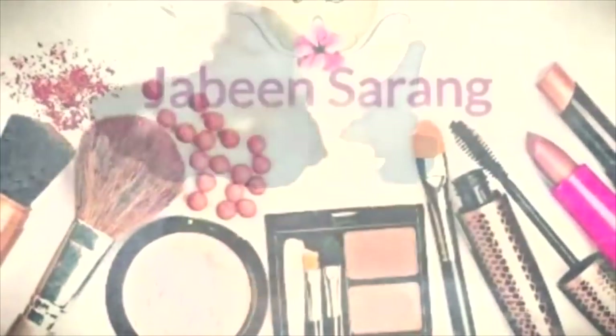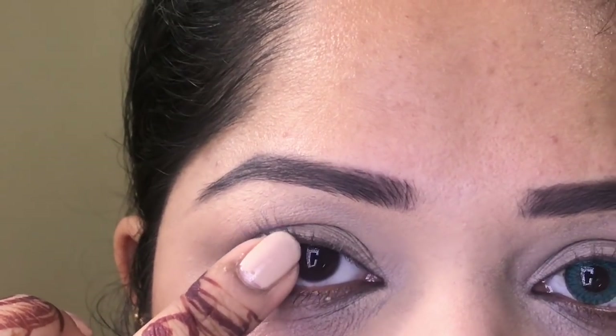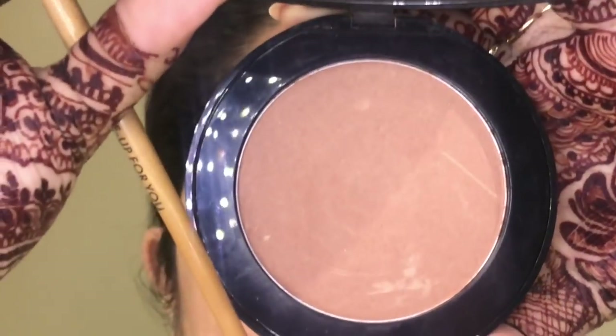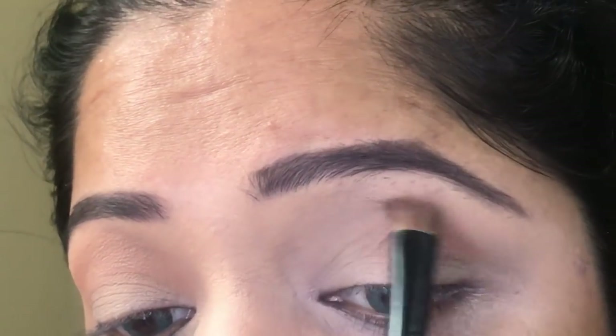I am extremely proud of that glittery halo eye makeup. Let's start the video. I love the lenses from Bausch and Lomb, and after I put them on I go on to my transition color.